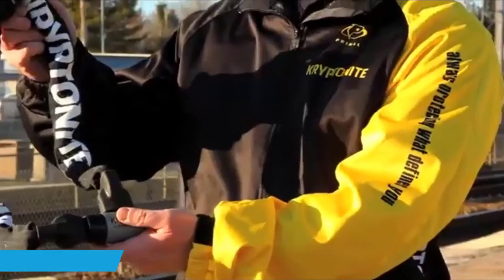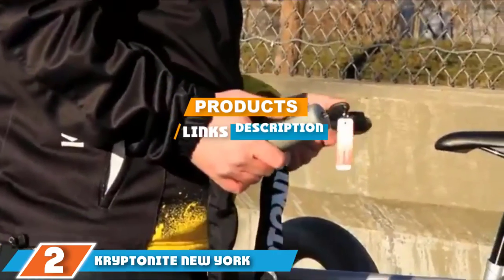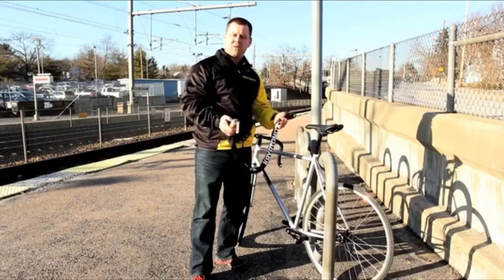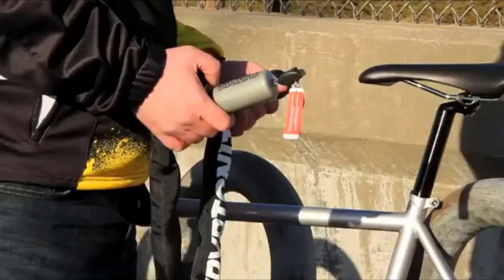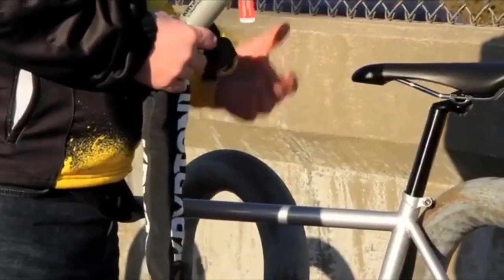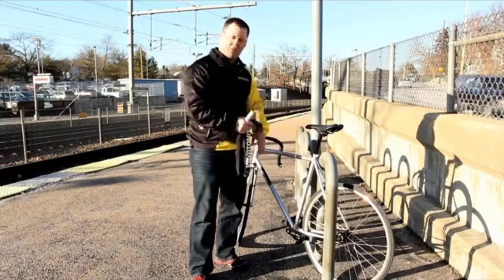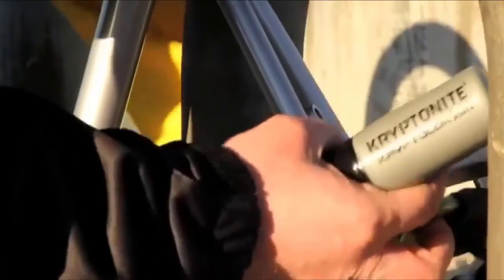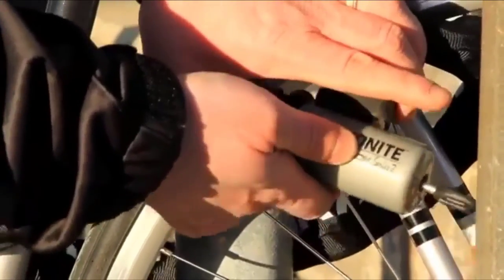The number two position is held by the Kryptonite New York Fahgettaboudit Chain and Disk Lock. If you're looking for a no-nonsense lock that is all about visual and physical security, this is what you need. It's the lock you want if you're parking your bike overnight or for extended periods in high-risk areas. If you lock up in the same place daily, you can leave this lock on the rack while you're away.